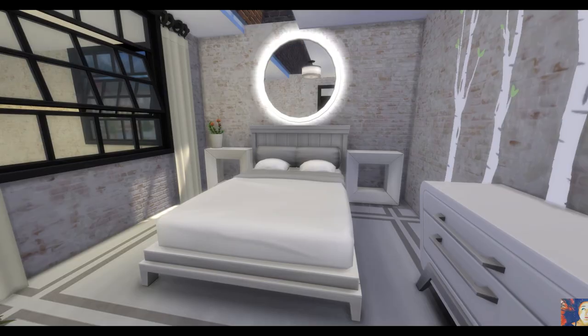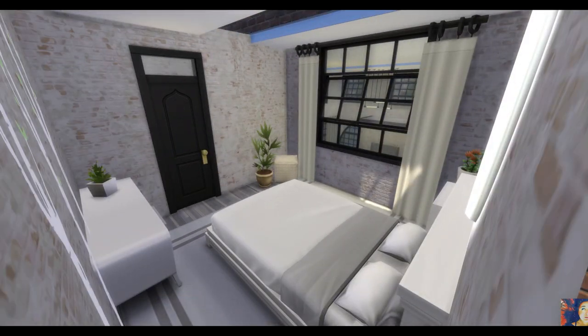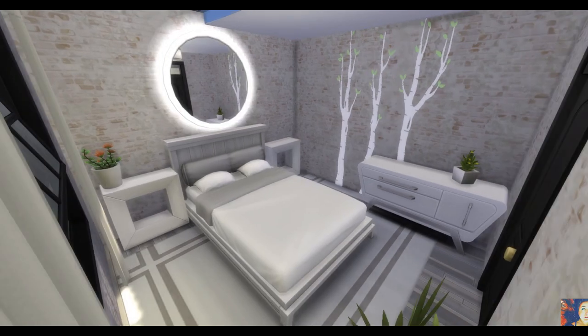Nous avons une belle chambre vêtue de blanc qui peut aller à n'importe qui — ça peut être un adolescent, un couple, vous pouvez y mettre qui vous voulez.